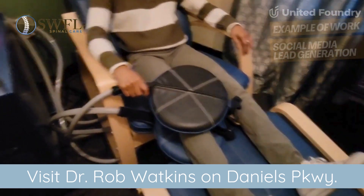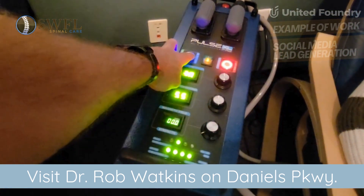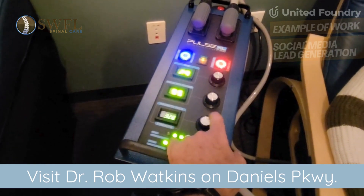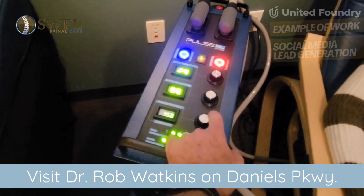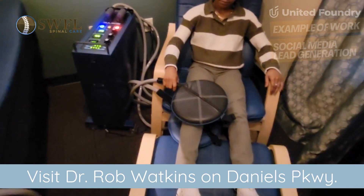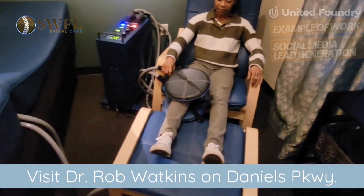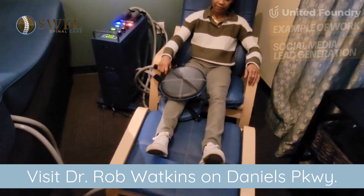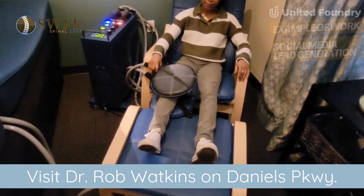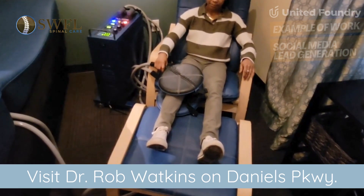The pulsed electromagnetic field energy produced by this generator here can be turned up to the patient's comfort level, and it can be focused to energize the cells of the injured area from 25 millivolts up to 55 millivolts, which allows the body to act even more aggressively towards getting rid of inflammation and recovering from injury.